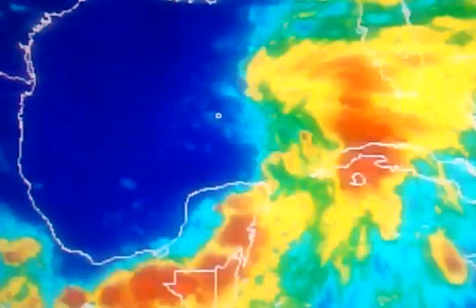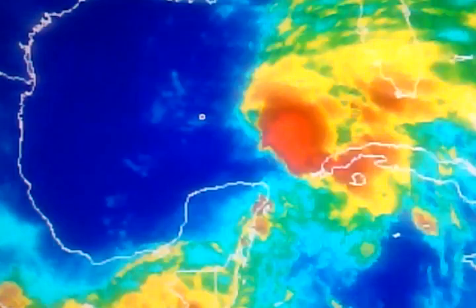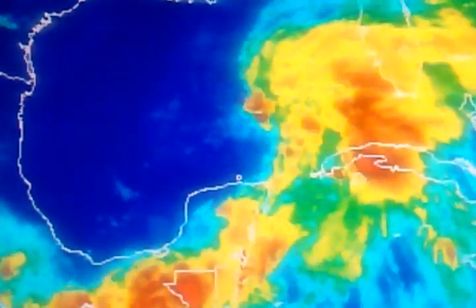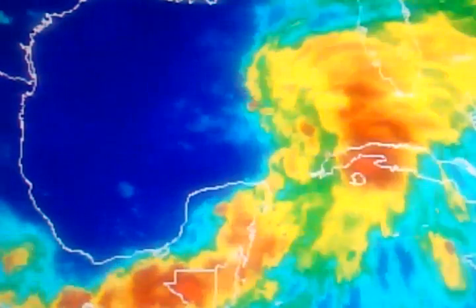We've got three areas of spin. You can see this one right here spinning off, you've got another one moving in off the tip of the Yucatan here, and another one trying to form back up in here.